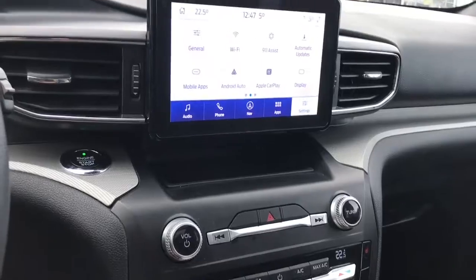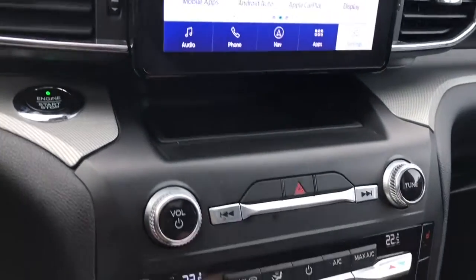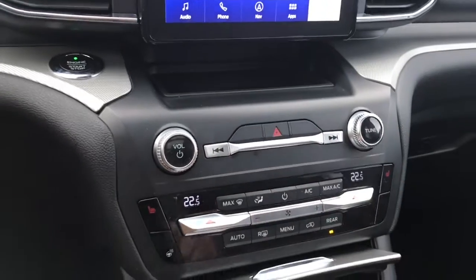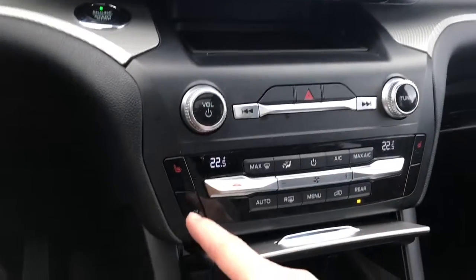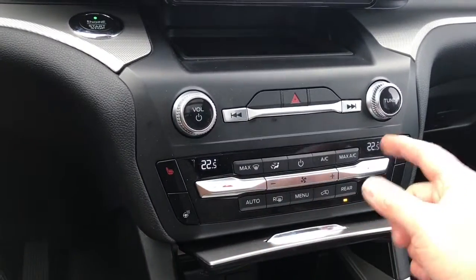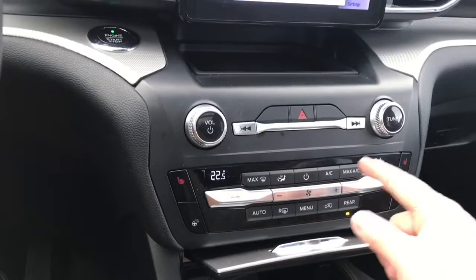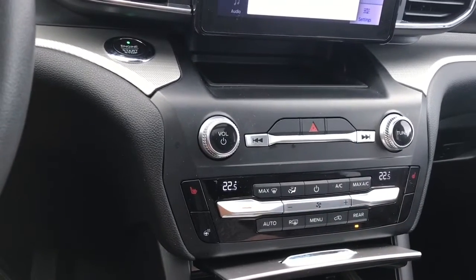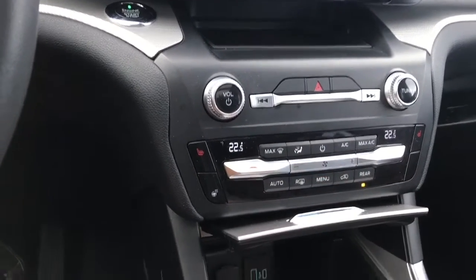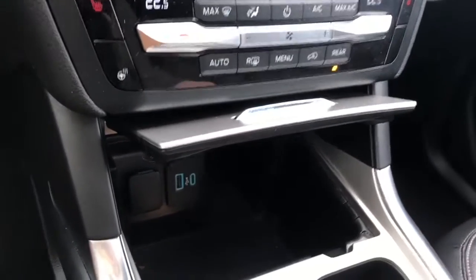When you put the vehicle in reverse you can see the backup camera view. You have your volume and tuner, heated seats for both driver and passenger, and that heated steering wheel which is part of the cold weather package. The digital display shows dual climate control for driver and passenger, AC and max AC, front and rear defrost, and down below you have USB, USB-C, and 12-volt ports.